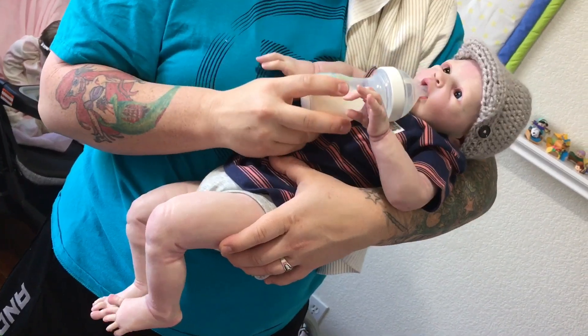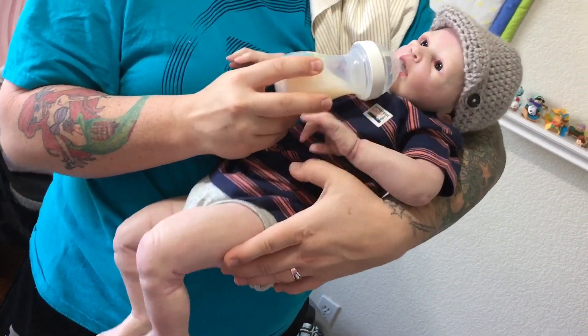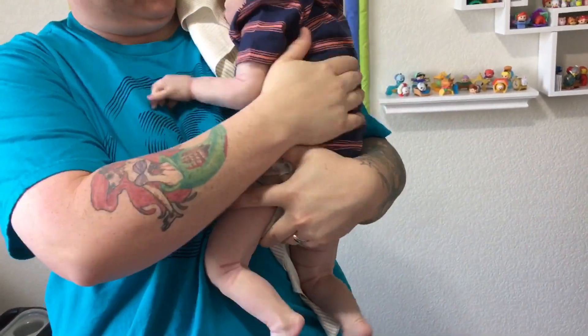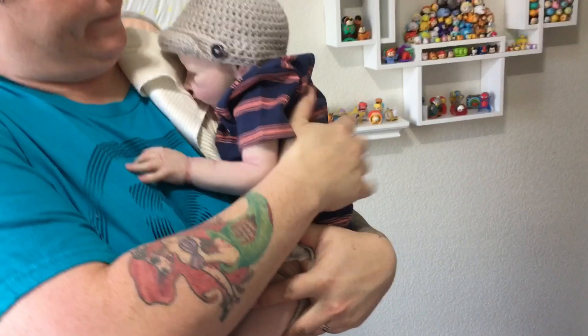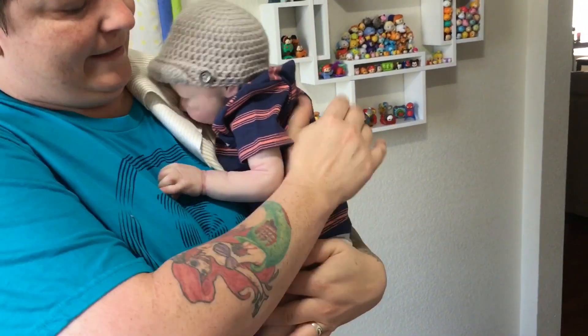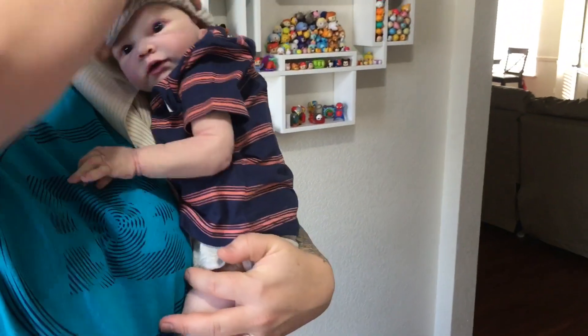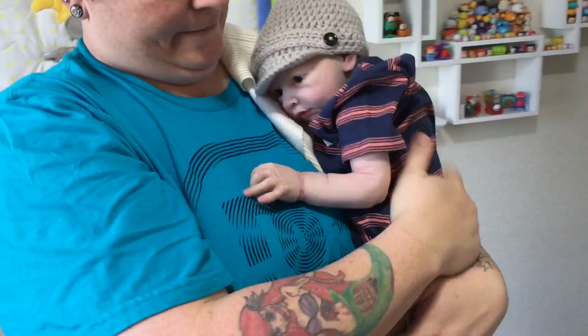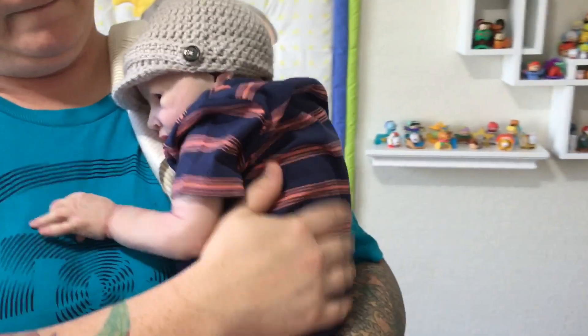Let's see if you burp — will you burp? Give me a bottle. All right, let's put him on the shoulder. Let's see how you burp. Look at him, he's just cranking his head around. I'm not going to burp.